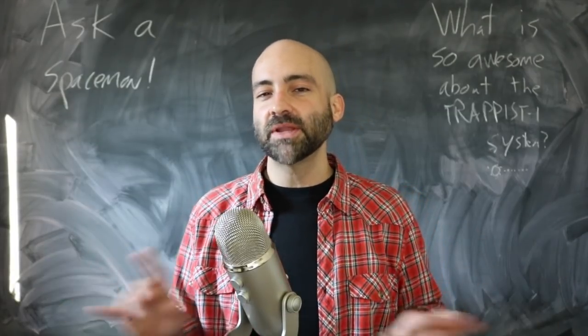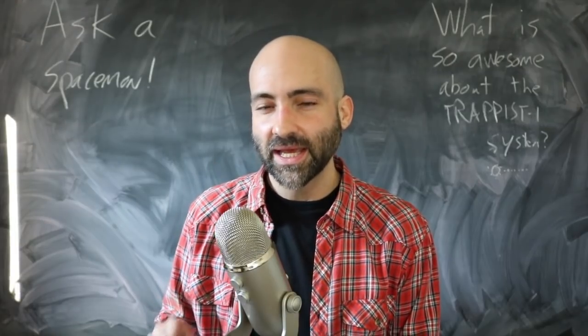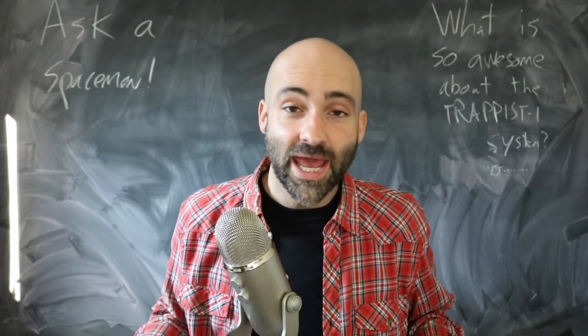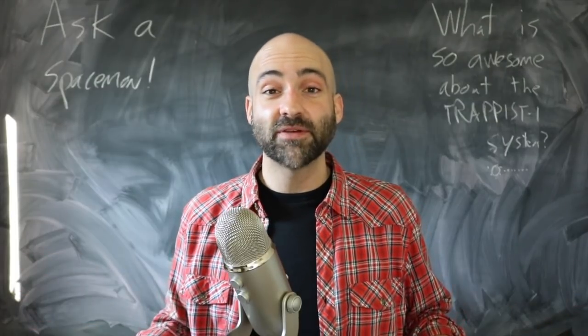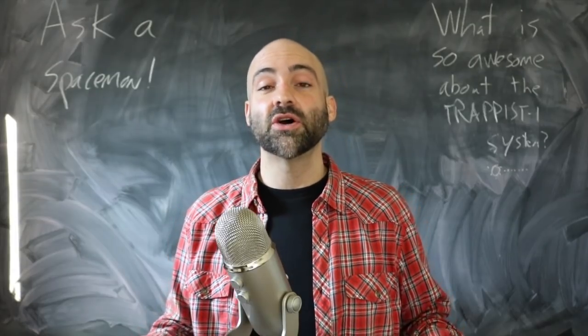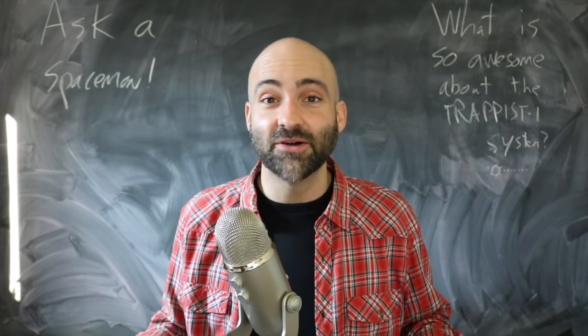Next week I'm going to talk about the potential habitability of this system — what are the chances that life could actually be there? But for now, of these seven planets, one is very, very intriguing. Don't forget to like, share, and subscribe, and if you feel like it, go to patreon.com/PMSutter to keep this show going. I'll see you next week.